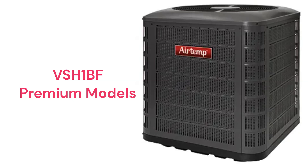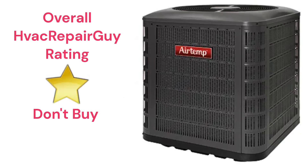The brand does not offer a model that qualifies for the HVAC Repair Guy Ultimate category. This brand receives an overall 1-star don't buy rating from HVAC Repair Guy.